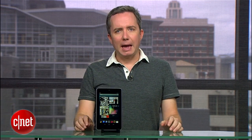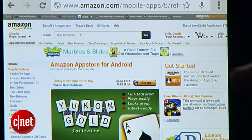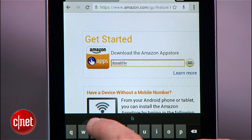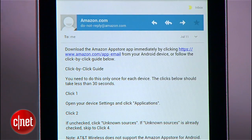Next, you want to install Amazon's App Store, which you have to get directly from Amazon. Launch the web browser on your tablet or any computer you have nearby and head over to Amazon.com/AppStore. Look for the Get Started link on the right, click it, and enter your email address. Amazon will email you a link that you can use to download their app. To download it to your Nexus 7, you'll need to open the email on your tablet and click on the link to start your installation.